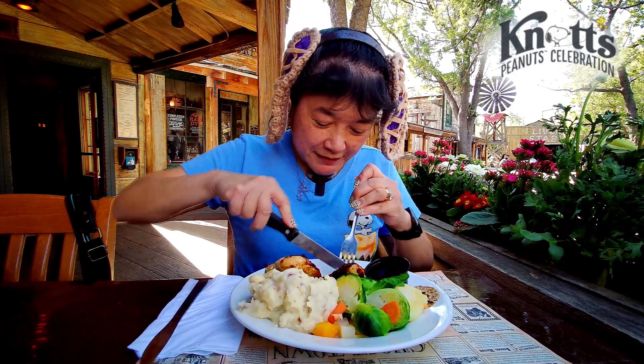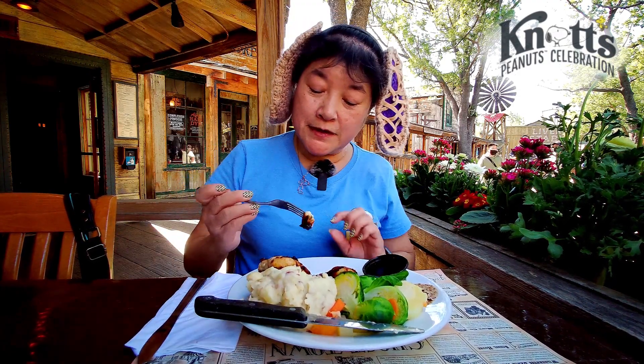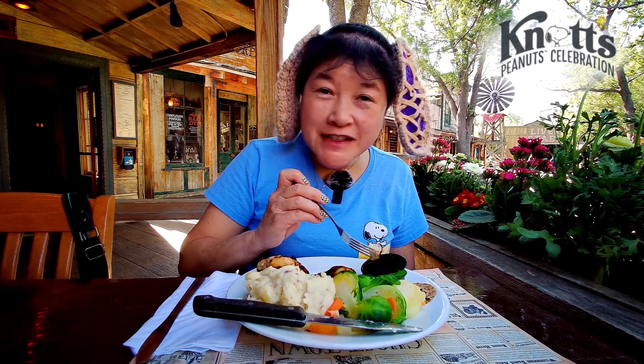Let me try the chicken just by itself. It's pretty tender. You taste the grill marks — well, actually, not really. I guess it's a little sweet.